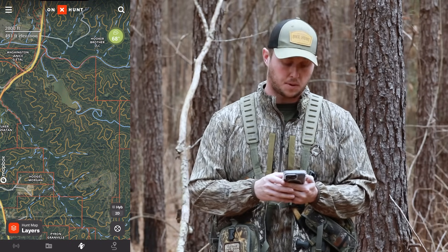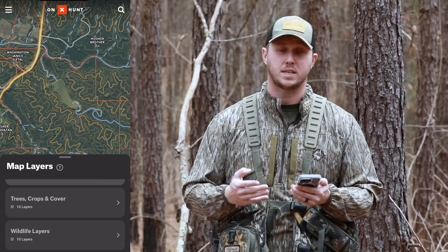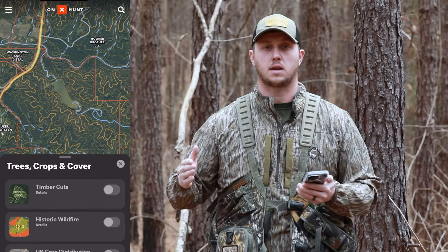If we pull the app up and we look at the hunt map layers and hit that, we scroll down until we see a folder that says trees, crops, and cover. If I click on that, you can see we've got a whole lot of different options to choose from.